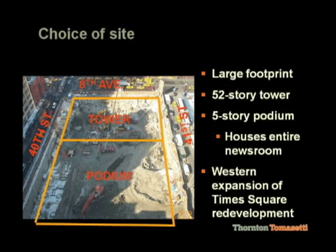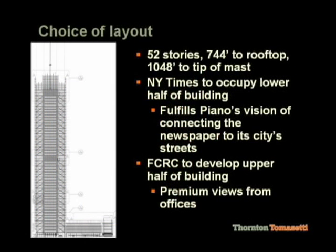This is a picture of the site on 8th Avenue. The tower was oriented up against 8th Avenue and located between 40th and 41st Streets. This is an elevation of the building — a 52-story, very slender building of almost 750 feet, with a 300-foot tall mast on top. I've got some pictures of the mast at the end. The podium is where the newsroom is.